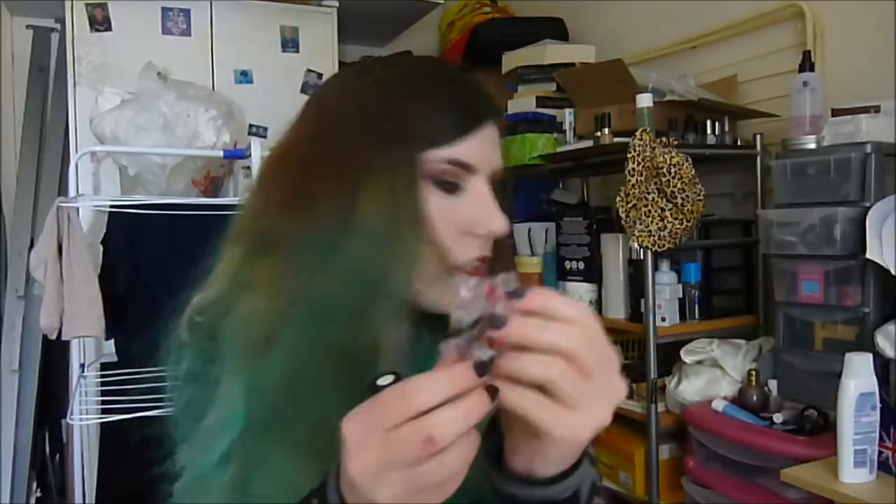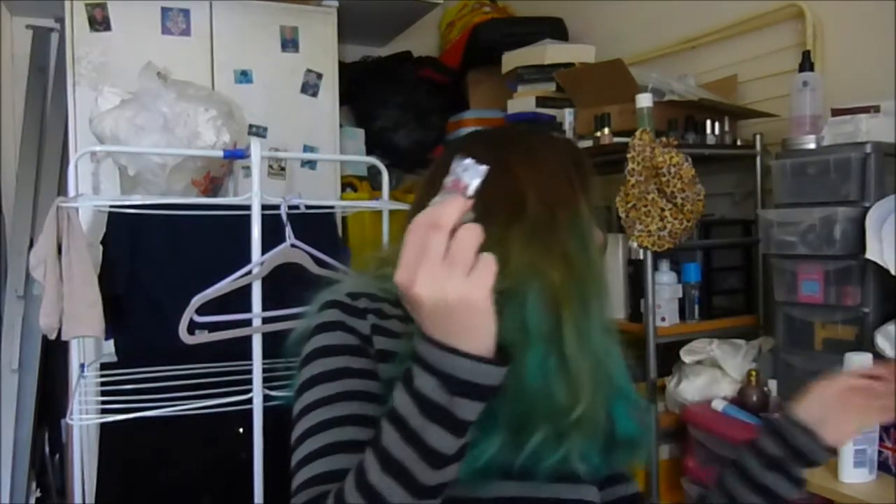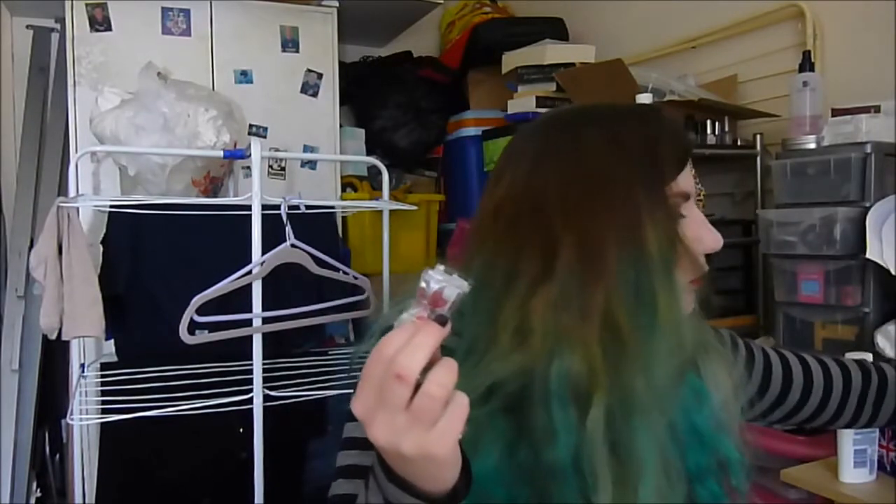I used two of these little sheet mask tablets. You make up a solution of tea tree oil and a bit of water, drop the tablet in, it absorbs the solution and expands into a full sheet mask. Then you put it on your face — it's really, really nice and relaxing and I love it.